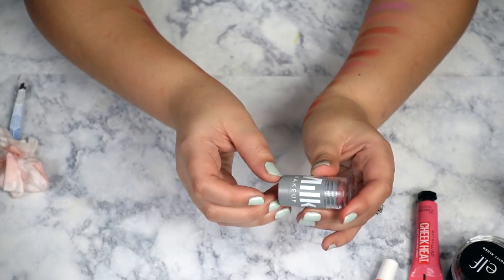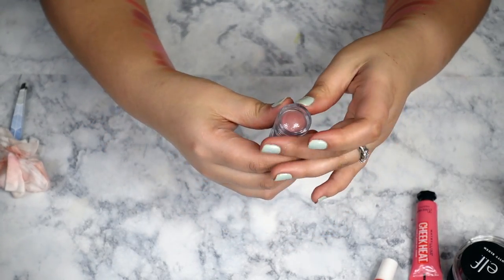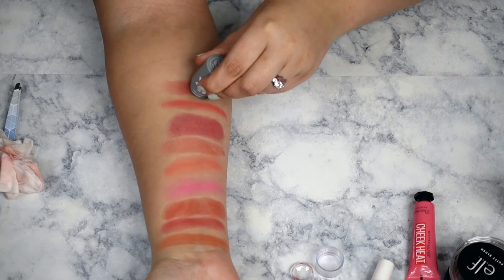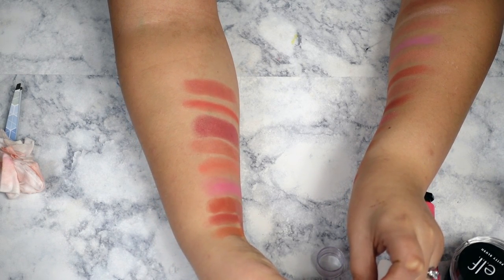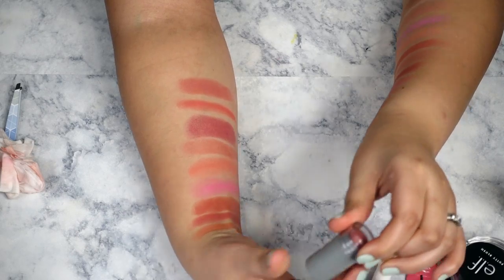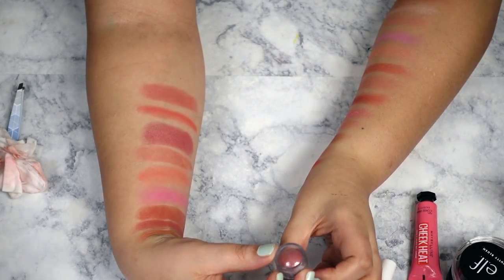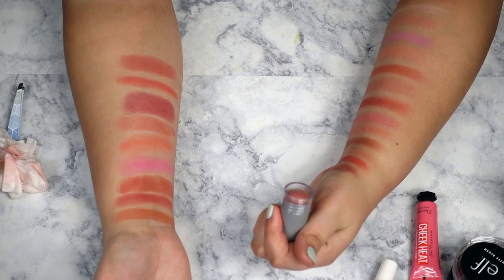Lastly, this right now is my absolute favorite blush — the Milk Lip and Cheek in the shade Work. When I tell you this is the most perfect nude blush you could ever wish for, I mean it. If I could only have one blush for the rest of my life, I'd probably pick this one. I've taken pictures wearing it and I look back thinking the color is just so pretty and so flattering. It also has this weird funky citrusy scent that I actually like — is that weird?